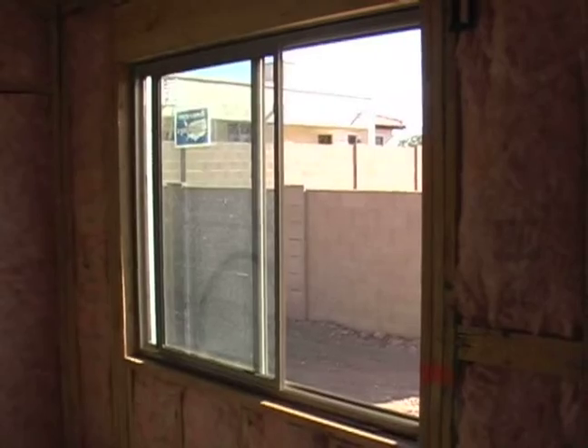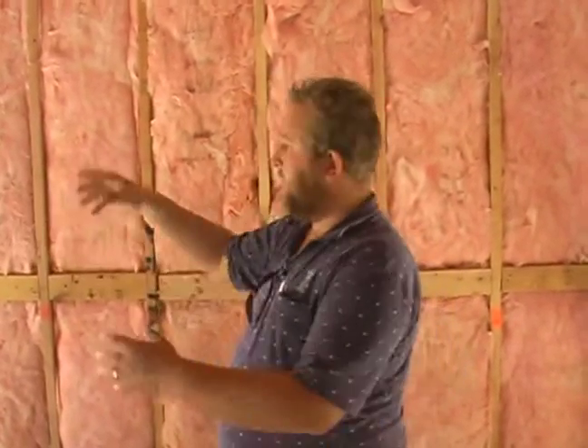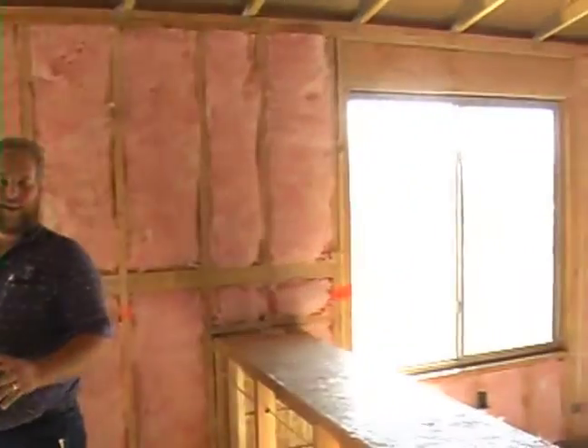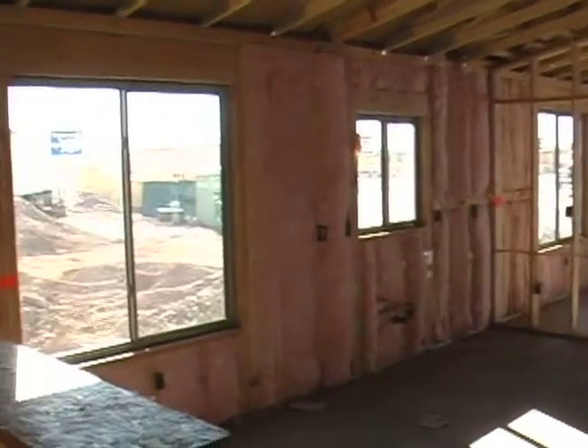On the same token, we talked about this window having an R-value of one on that whole window. So now you've got a 20 square foot piece of glass here in my wall that only has an R1. You need to take these things into account. That's why it's so important to have very efficient windows, because they do take up a lot of square footage in the walls of your home.